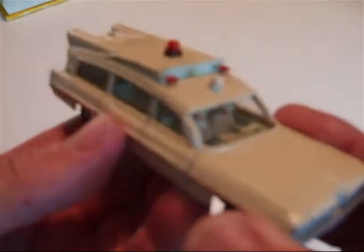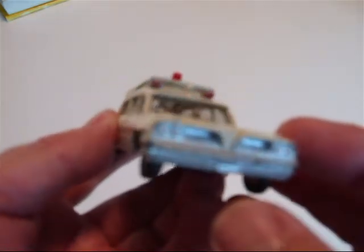Actually in real life these were 264 inch wheelbase. Pretty impressive model.